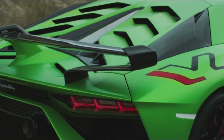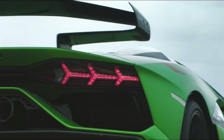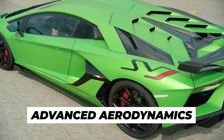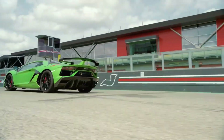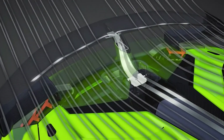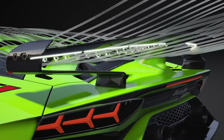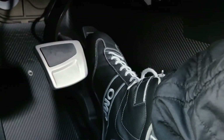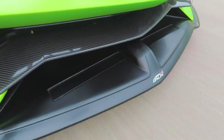The engine's roar is unmistakable, delivering a symphony of power that exhilarates drivers and onlookers alike. The Aventador SVJ features Lamborghini's Aerodynamica Lamborghini Attiva ALA 2.0 system, which actively manages airflow to optimize downforce and reduce drag. This system adjusts the car's aerodynamic components in real time, providing enhanced stability and performance at high speeds.